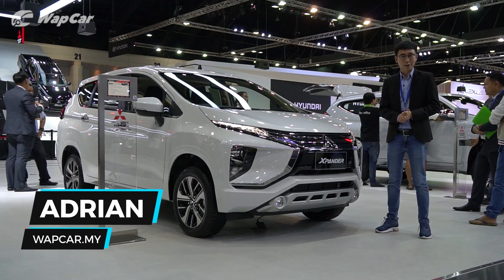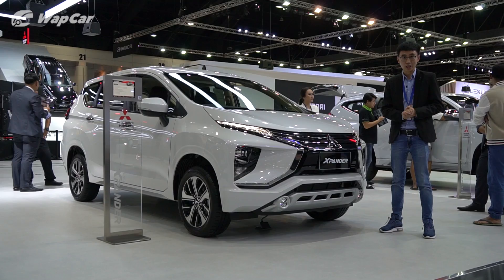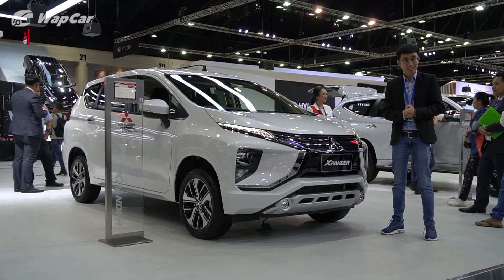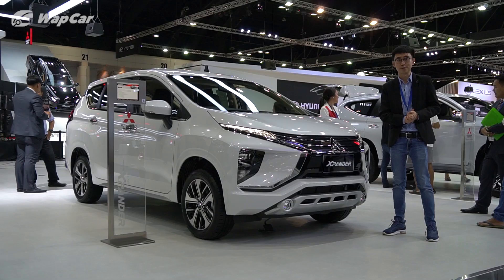Hello everybody, this is Adrian for webcar.my and this is the Mitsubishi Xpander that's going to be launched in Malaysia soon. I'm here at the 36th Thailand International Motor Expo to bring you a closer look at this seven-seater SUV.